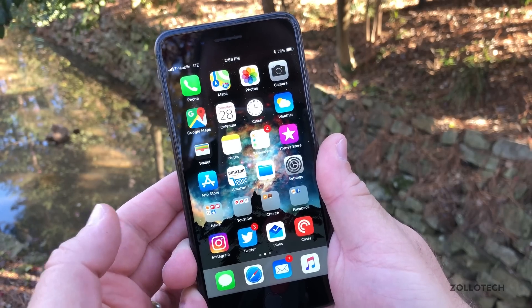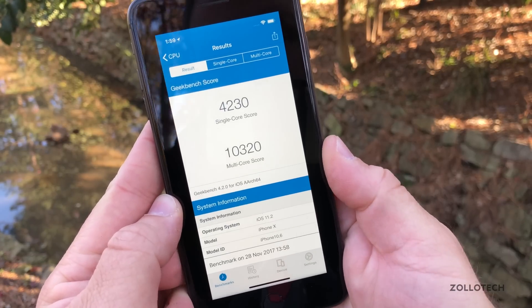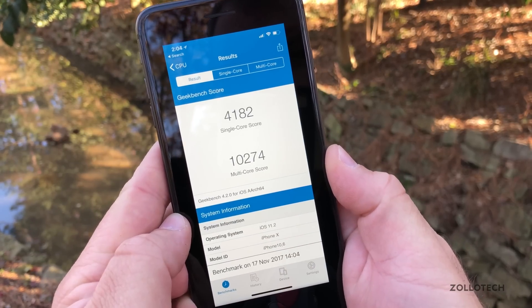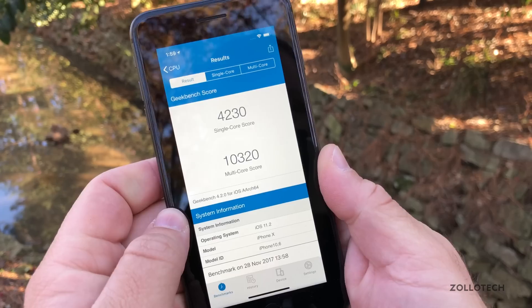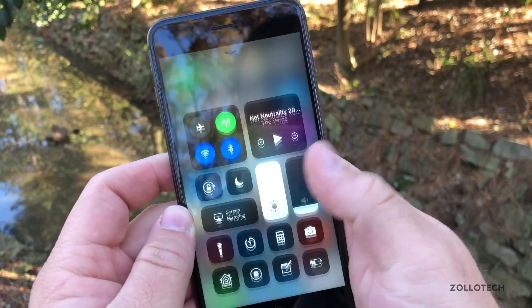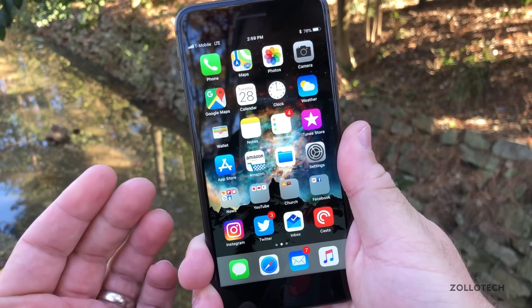I ran a Geekbench on the iPhone X — that's why it's a little narrower here. You can see it's 10,320. Previously it was 10,274, so we're very close in both benchmarks, and I would expect that at this point. It's pretty stable, no issues. Apps seem to run okay, nothing's really having an issue. It's hard to say what it's going to be like for everyone else and all the older iPhones.